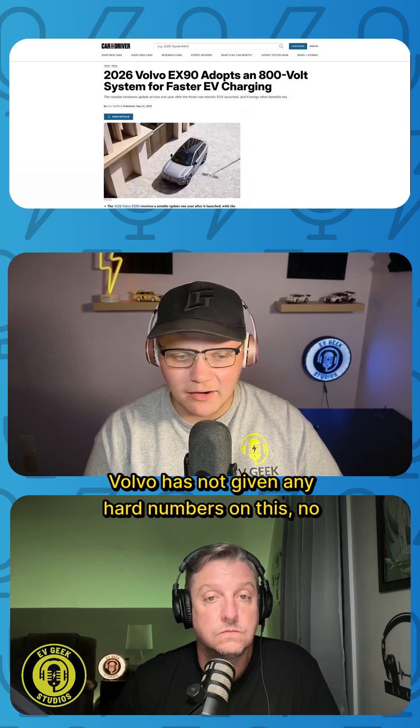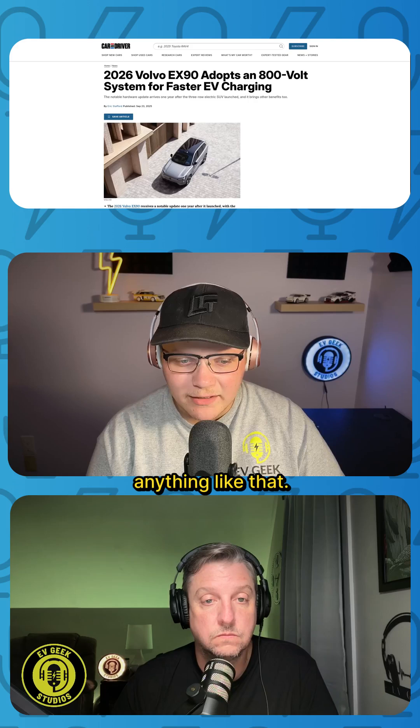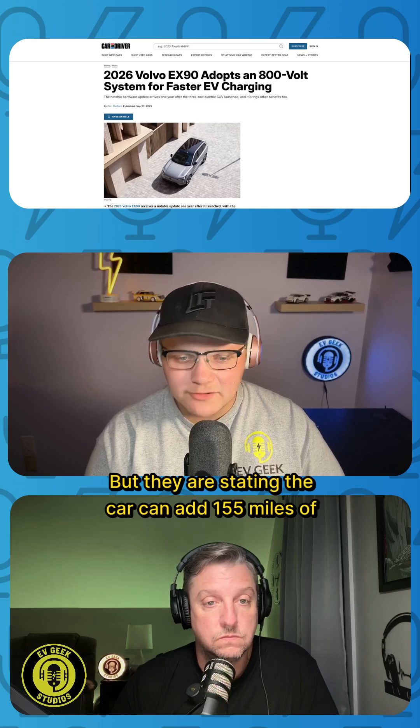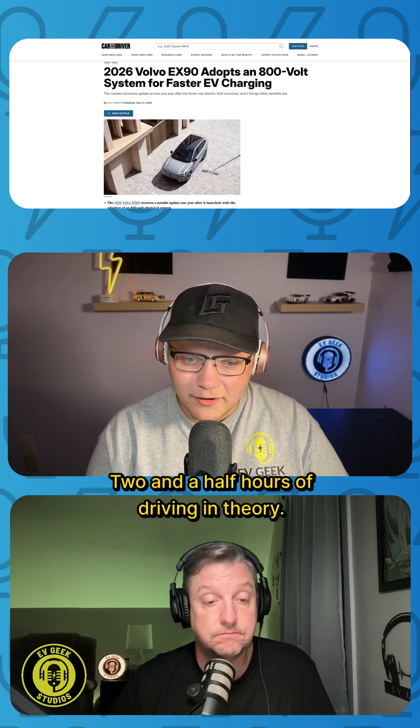Volvo has not given any hard numbers on this — no peak kilowatt rates or an actual 10-80 time, anything like that. But they are stating the car can add 155 miles of range in 10 minutes. Not bad — that's about two and a half hours of driving, in theory.